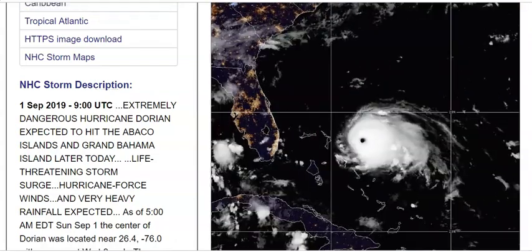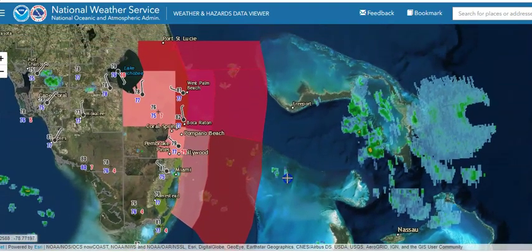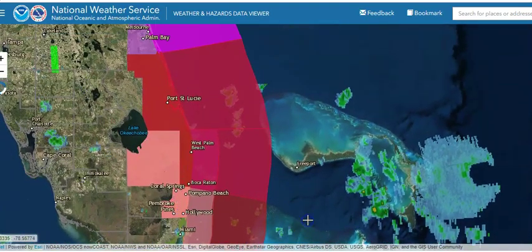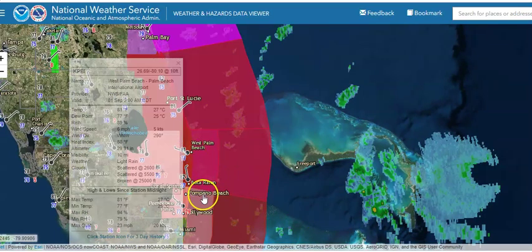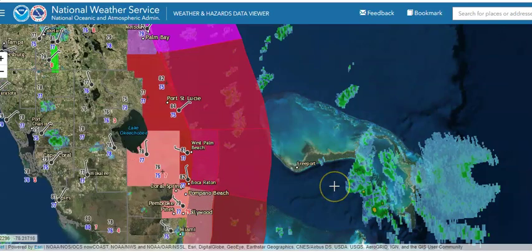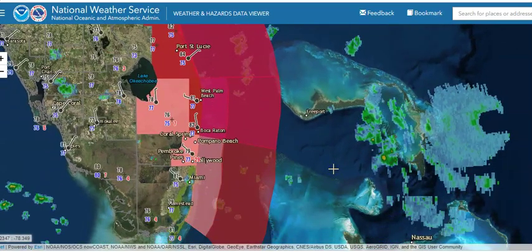We're going to check out a few other maps, starting with tropical storm warnings that are up right now for Florida from Deerfield Beach northward to Sebastian Inlet, which includes West Palm Beach, Boca Raton, Port St. Lucie, and falls just short of Palm Bay and Melbourne. We have a watch that's up south of Deerfield Beach down to Hollywood and Pompano Beach on the watch side, while Boca Raton is on the warning side.